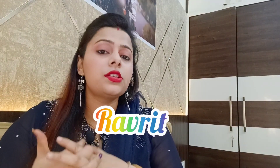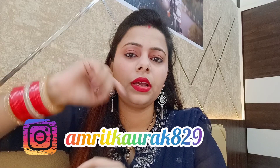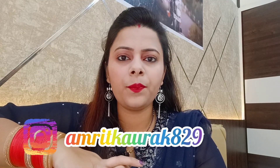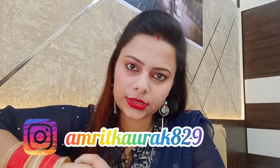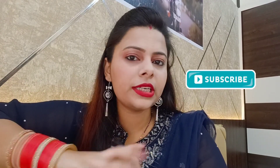Hi everyone, welcome back to my channel Ravri. I have created a makeup look with only 4 makeup products. Do follow me on Instagram — I'll give the link in the description box. I regularly upload short videos there. Don't forget to subscribe to my channel, and let's start the video.